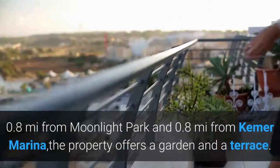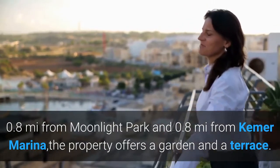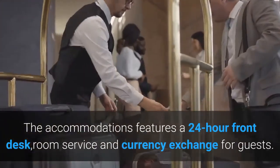0.8 miles from Moonlight Park and 0.8 miles from Kemmer Marina, the property offers a garden and a terrace. The accommodations features a 24-hour front desk, room service and currency exchange for guests.